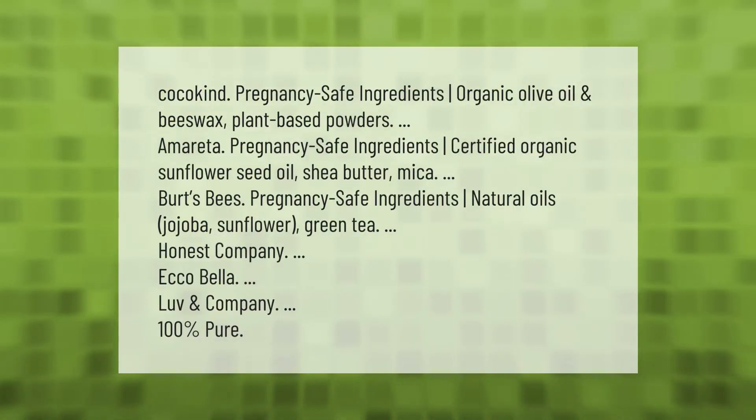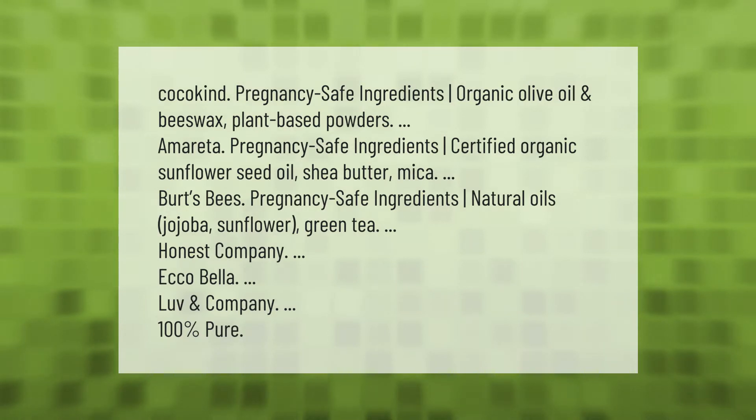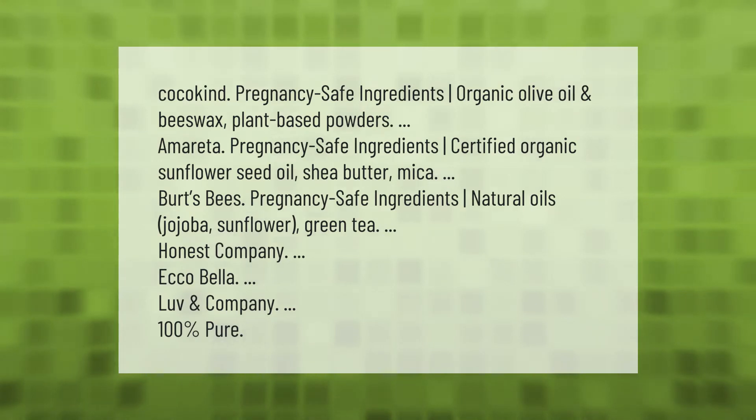Pregnancy-safe ingredients include organic olive oil, beeswax, and plant-based powders. Brands like Amaretta use certified organic sunflower seed oil and shea butter with mica. Other pregnancy-safe options include Burt's Bees with natural oils, jojoba, sunflower, and green tea; Honest Company; Echo Bella; Love and Company; and 100 Pure.